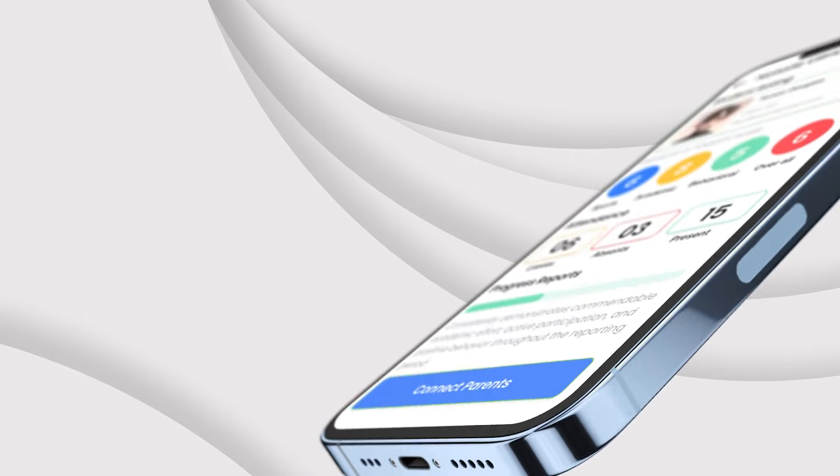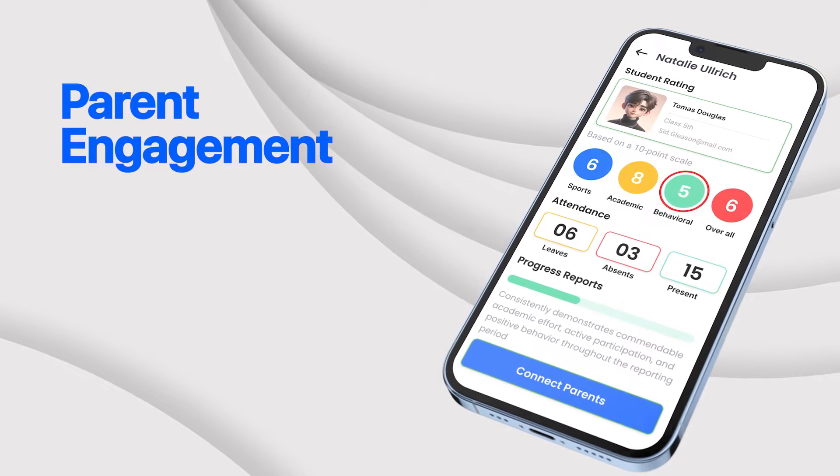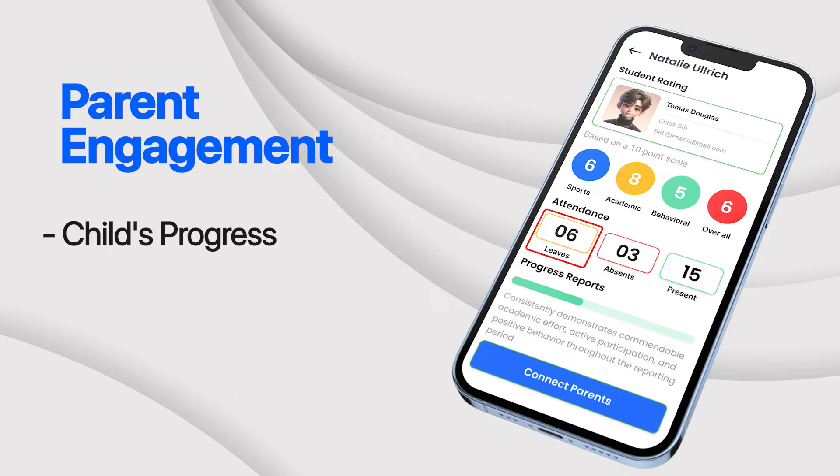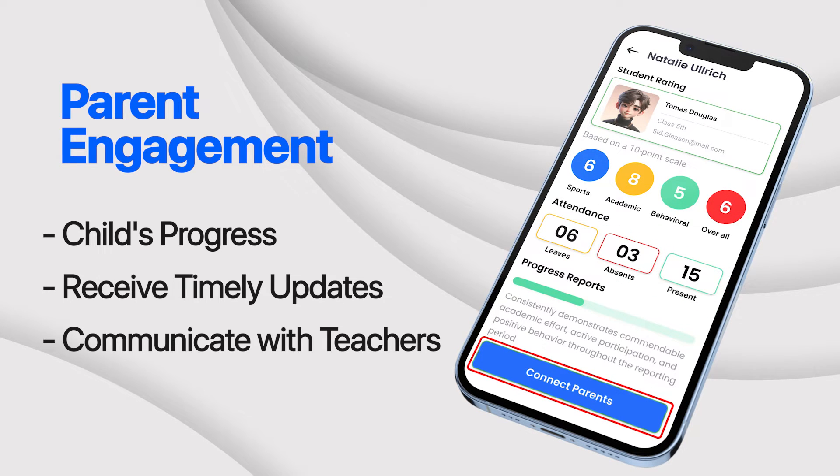Parents play a crucial role in a child's education journey. With our parent engagement features, parents can stay informed about their child's progress, receive timely updates, and communicate with teachers effortlessly.